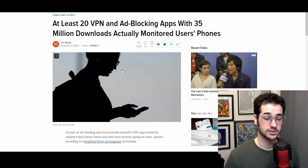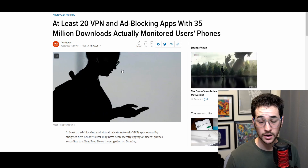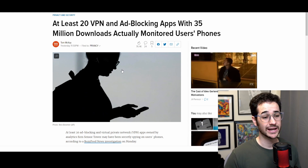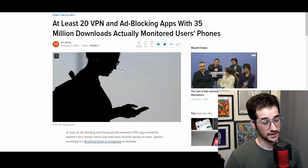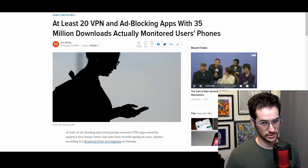So guys, this is just yet another good reminder that you shouldn't trust random VPNs or random ad blockers on your app store. If you want to look at good VPNs to use, go ahead and check out vpntierless.com where I've rated almost every single VPN out there and given it a fair review score. Thanks for checking out this video, and I'll see you again very soon.